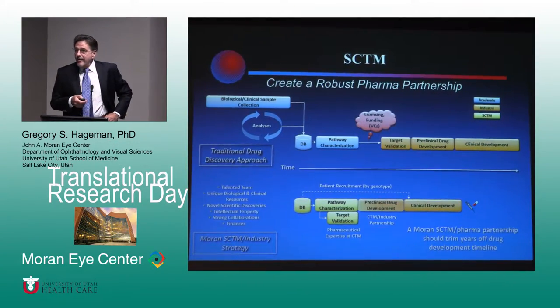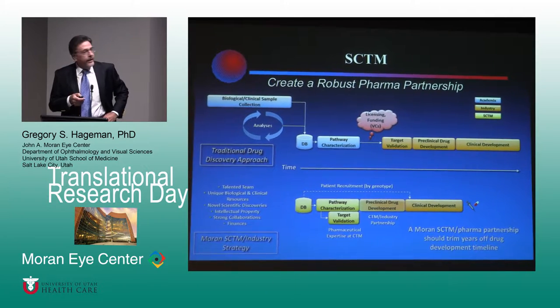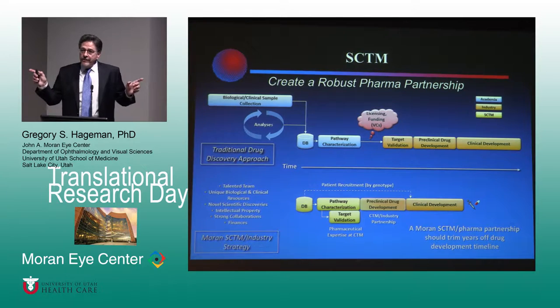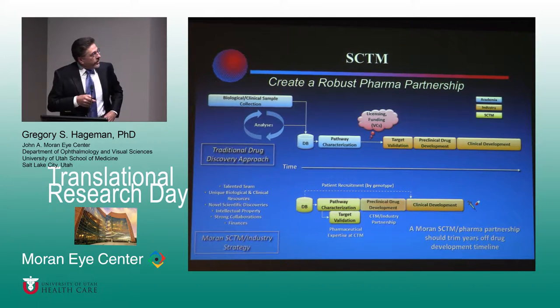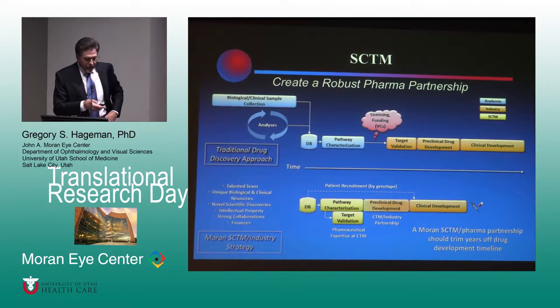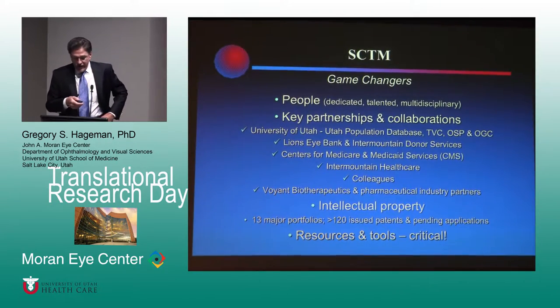We actually did that. We had an incredible partnership for four and a half years with Allergan — it was more than I ever dreamed it would be. We truly shortened that time period substantially. Unfortunately they were purchased last year. We're out looking for a new partner, and I had hoped to introduce a new partner today, but I think we're close.